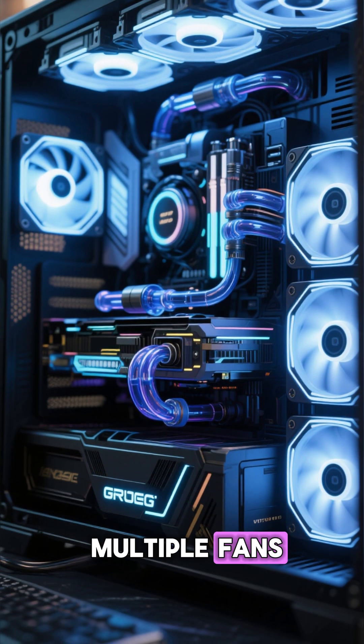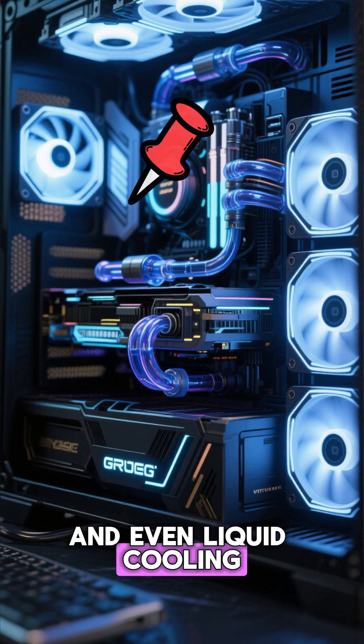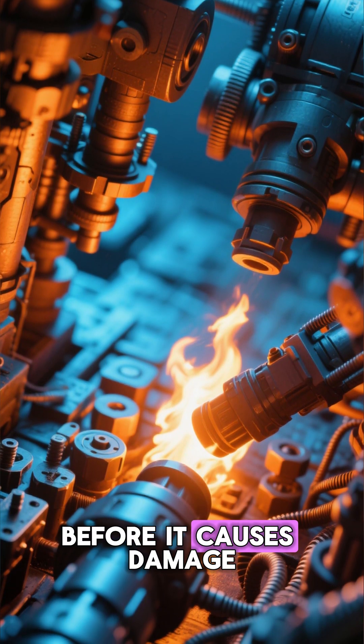Today, gaming PCs use multiple fans, sophisticated airflow designs, and even liquid cooling. But the principle is unchanged: keep the heat moving away from the components before it causes damage.